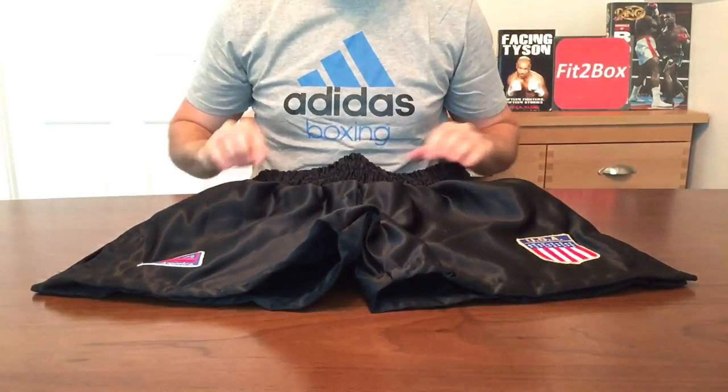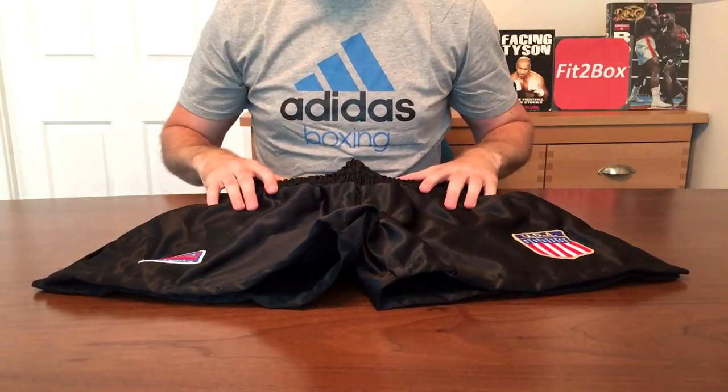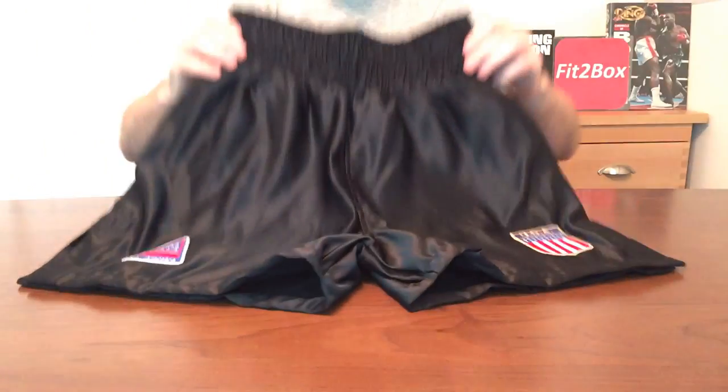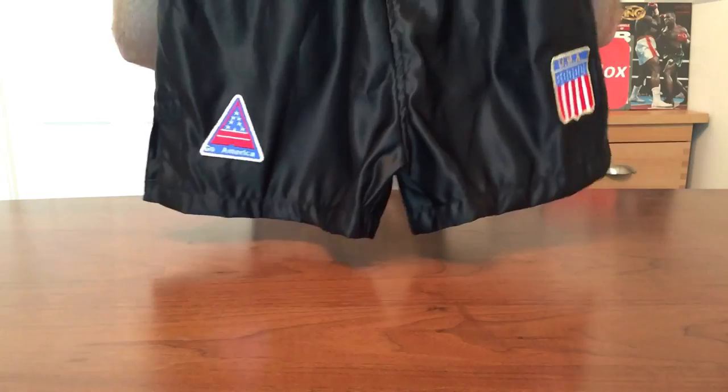Just to point out that the shorts Mike Tyson wore were short shorts — they weren't down to his knee like some of the shorts you see now in boxing. So if you are going to buy these to wear them, be prepared that they do ride quite high up the leg, but they do look superb when you are wearing them.